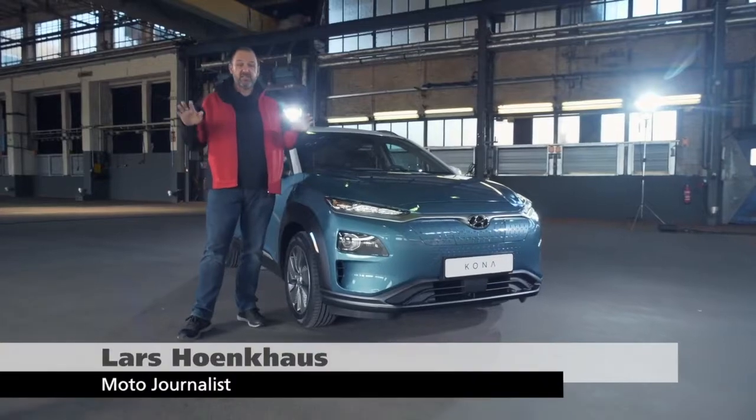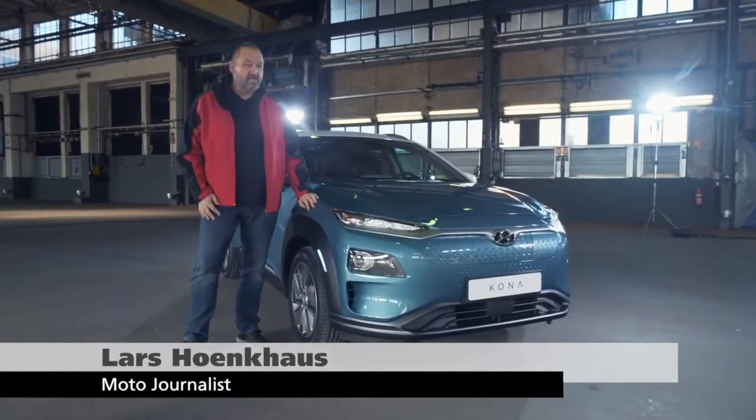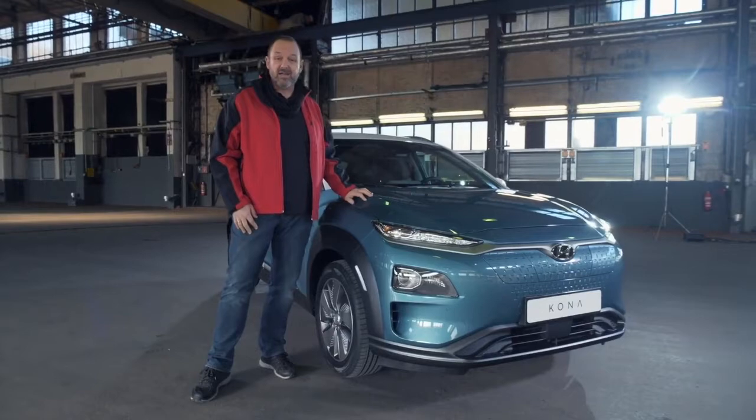Welcome to Offenbach. We're here in an industrial site because nobody is allowed to see what we see today. And this is the new Kona Electric.